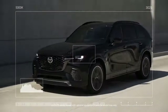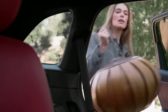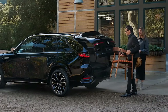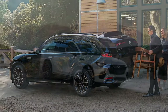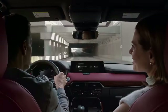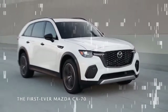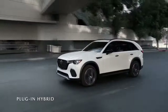Mazda's most renowned car in the post-rotary era is undoubtedly the Miata. It's easy to imagine the engineers and designers trying to infuse some of that Miata magic into their larger family vehicles. In the CX-70, this influence is evident not only in the bright red leather interior option, inspired by the 100th Anniversary Special Edition MX-5, but also in its driving dynamics. While it's not meant for slalom competitions, the CX-70 showcases Mazda's expertise in car handling.